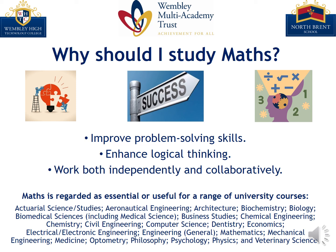From a university standpoint, maths is regarded as essential or useful for a substantial and surprising range of courses. Pause here and see if maths is important for your future degree choice.